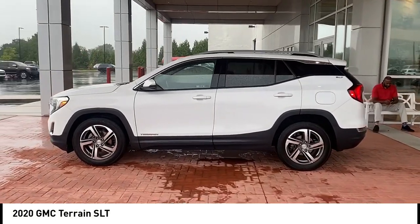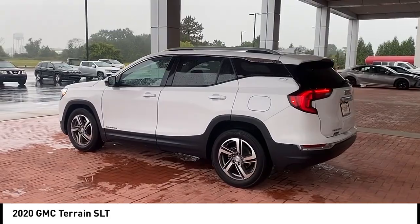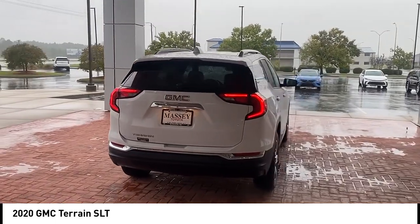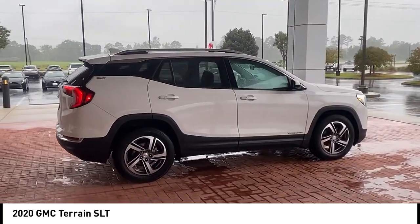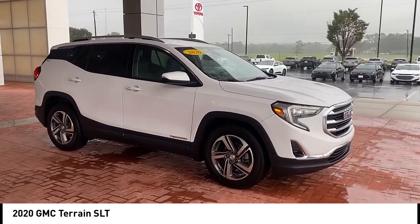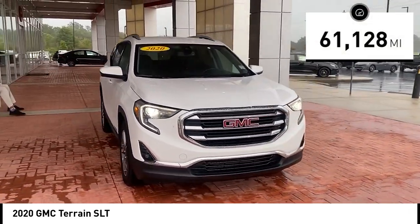Take a ride in the 2020 GMC Terrain. The Terrain combines the benefits of a crossover with the style and functionality of an SUV. It offers uncompromised capability, a balanced stance, and a commanding view of the road, letting occupants enjoy a confident driving experience. And an EPA estimated 32 highway MPG is not bad either.